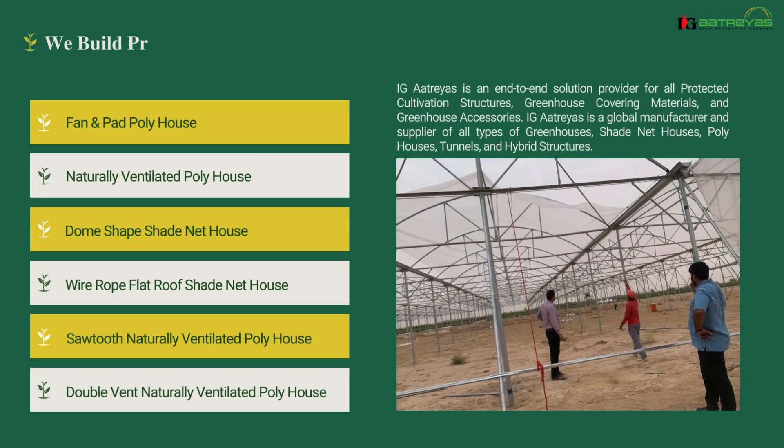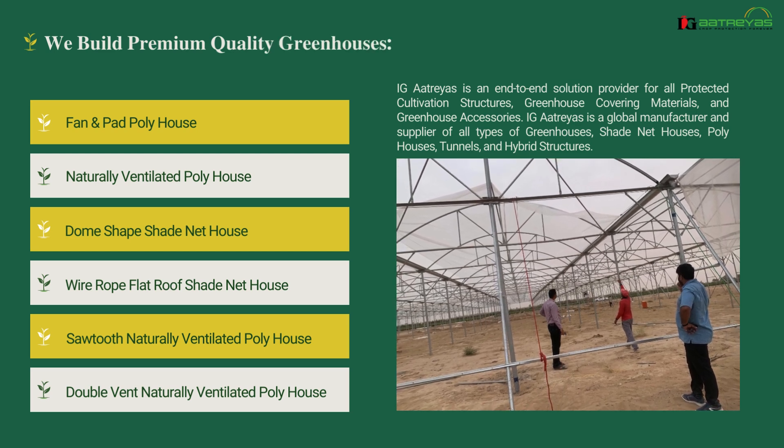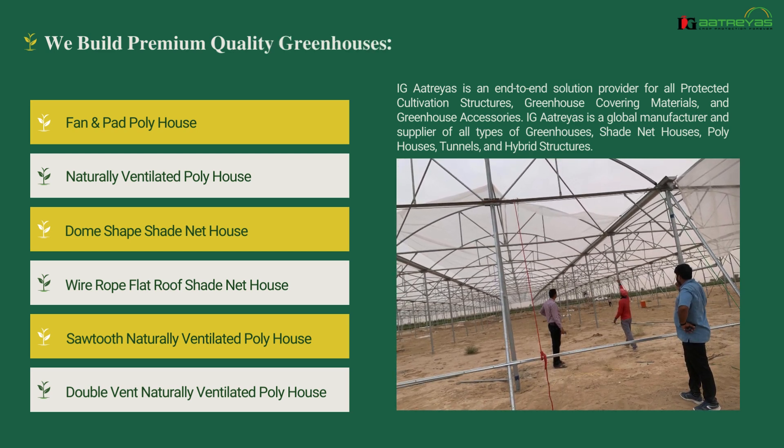We build premium quality greenhouses, including fan pad poly house, naturally ventilated poly house, dome-shaped shade net house, wire rope flap roof shade net house, sawtooth naturally ventilated poly house, and double vent naturally ventilated poly house.